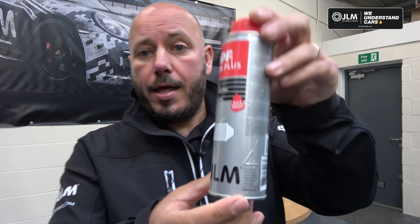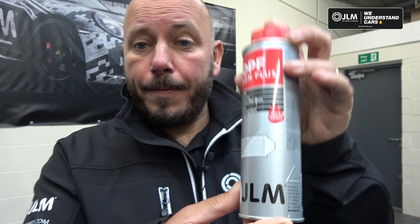This is a product we use on a regular basis here at the DPF Doctor. It's a brilliant product for our customers to help prevent the DPF blocking, so this is a preventative measure designed to help keep your DPF clean. We thought we'd bring you a simple video to explain the key differences with the new improved formula.